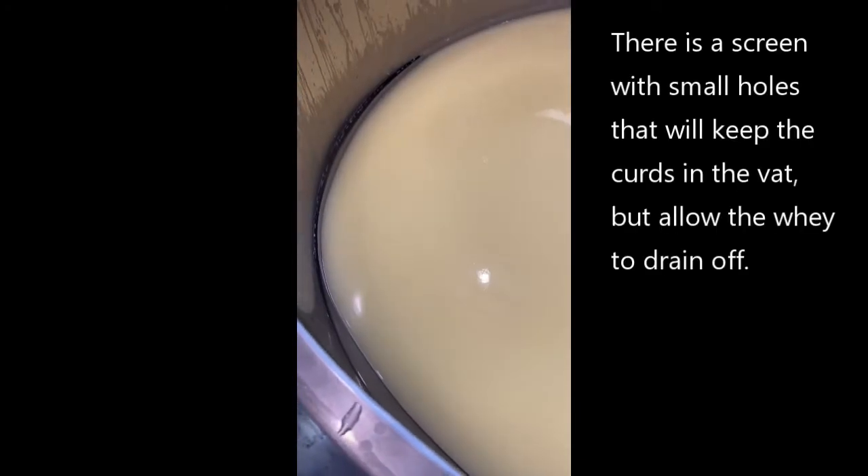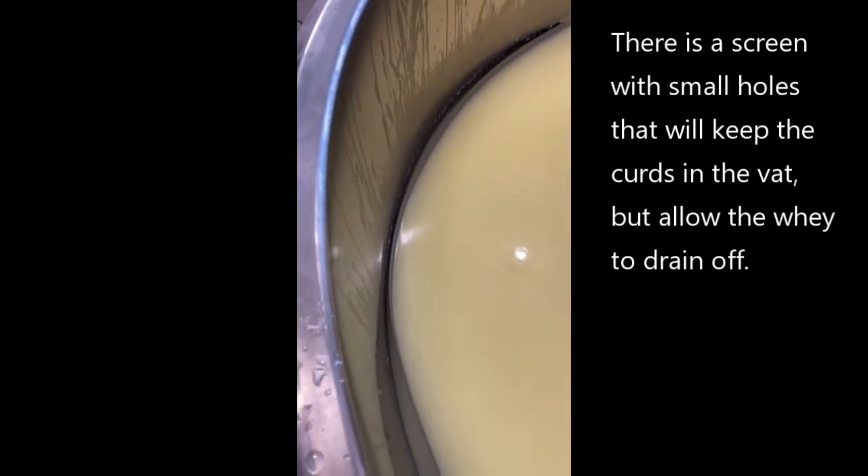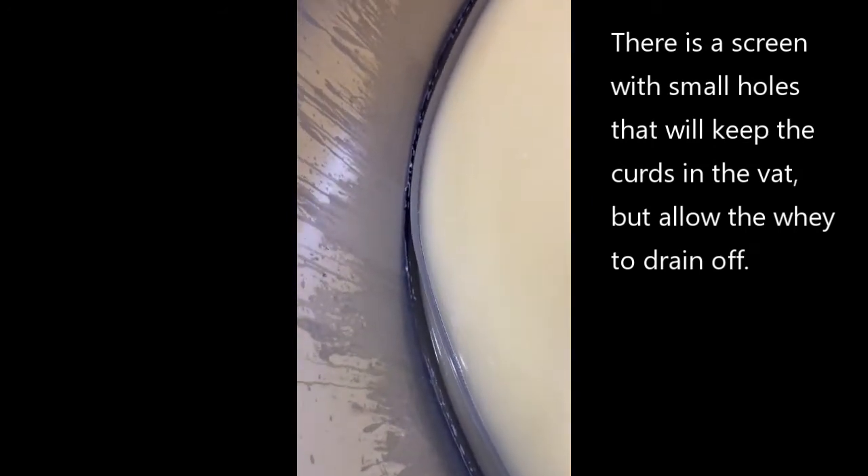The whey is draining down out of the vat on the outside, and you can see more and more of the screen becoming visible as it goes down. You can see the reflection of the light from the ceiling in the whey. We'll start to see the curd appear under the surface of the whey, and once the whey is down to the point where we can see most of the curd, we'll start scooping.